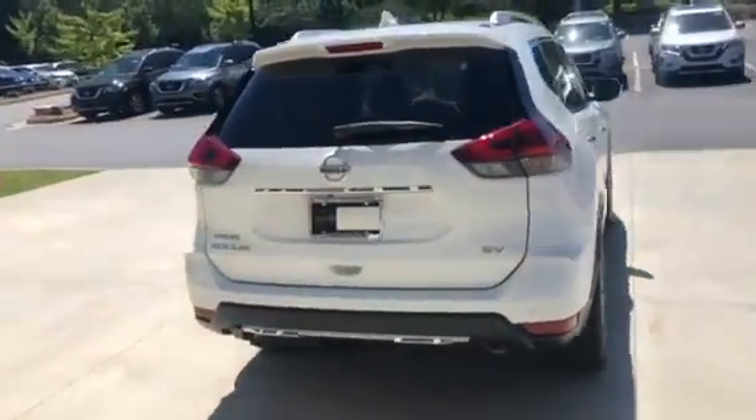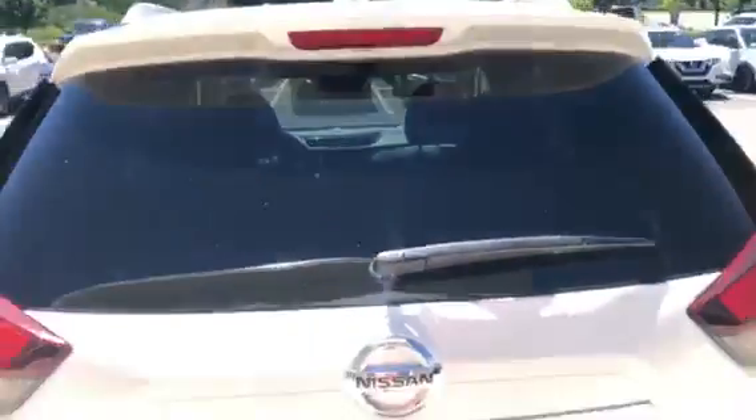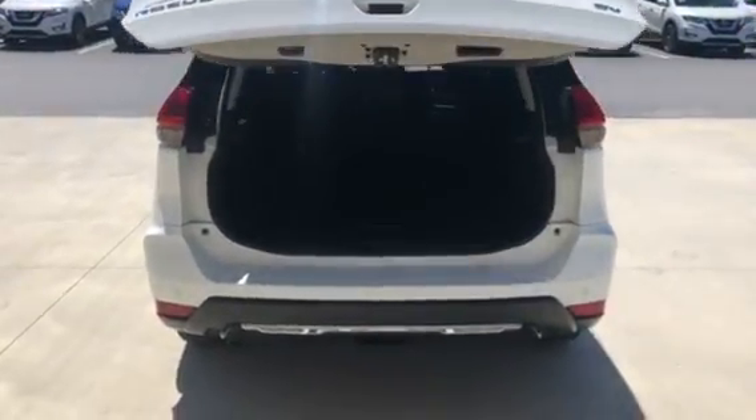You have many features. I'll go over some real quickly, starting with your foot-activated power liftgate. It gives you easy access to your trunk area.